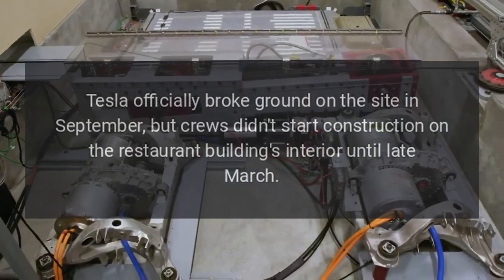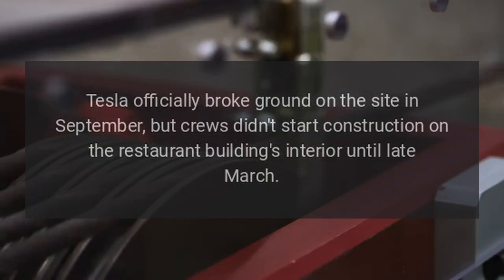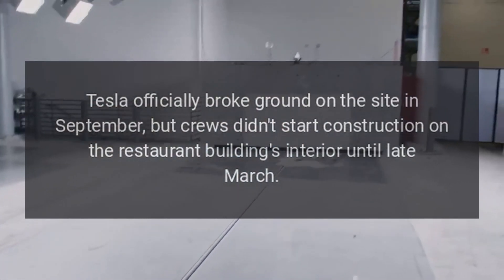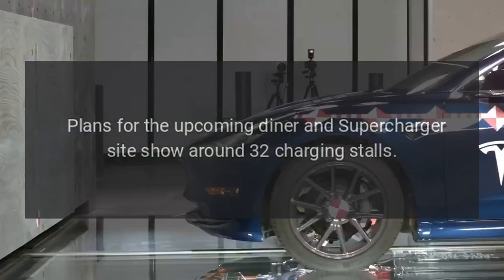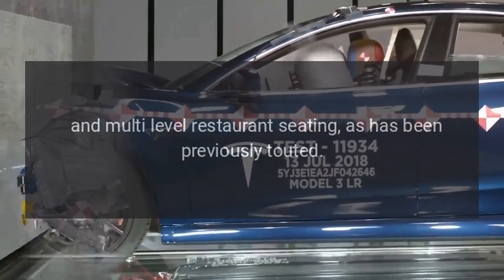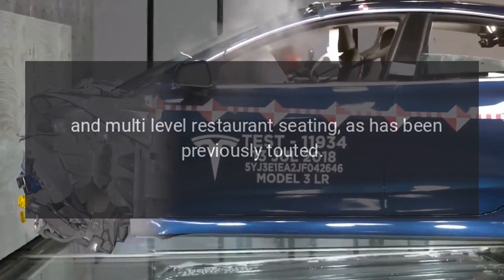Tesla officially broke ground on the site in September, but crews didn't start construction on the restaurant building's interior until late March. Plans for the upcoming Diner and Supercharger site show around 32 charging stalls and multi-level restaurant seating, as has been previously touted.